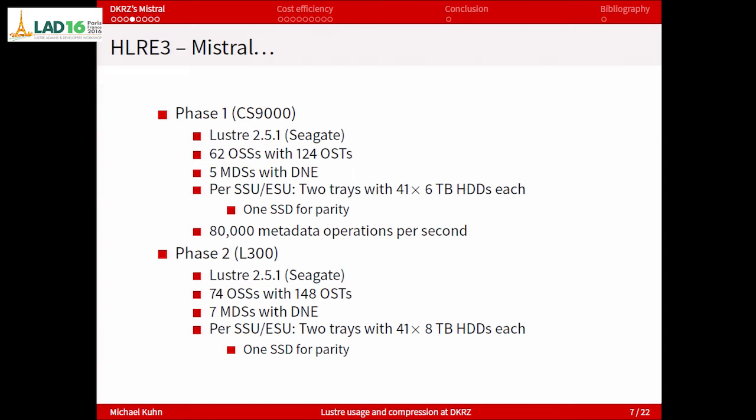Phase 1 is based on the CS9000 systems, uses Lustre 2.5 based on the Seagate software branch, and has a bit more than 60 OSSs, each server having two targets. Each SSU and ESU is composed of two trays with 41 disks inside. The old phase used 6 terabyte disks, and each unit also has one SSD currently used for parity but which could also be used for burst buffering. It uses a distributed namespace with five metadata servers for phase 1, and a colleague did a benchmark showing the phase 1 system alone reaches approximately 80,000 metadata operations per second.